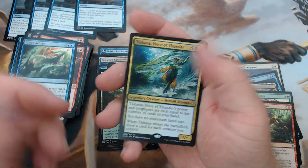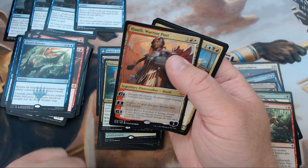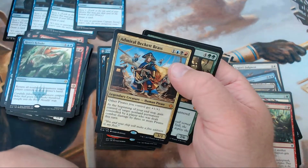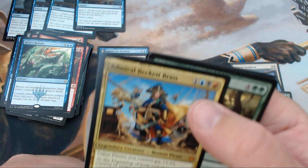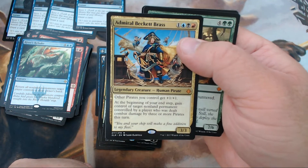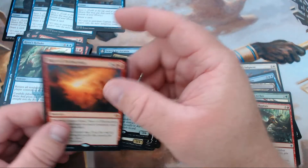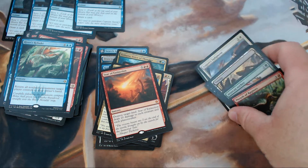Tishana, Voice of Thunder — not overly expensive but she's a cool mythic. Huatli, Warrior Poet is around six or seven bucks. Admiral Beckett Brass — only a couple bucks but going up, maybe four or five now. And Carnage Tyrant is worth a pretty penny — I know that. Star of Extinction I don't think is worth much but it has insane flavor for the set.